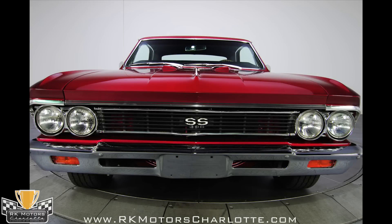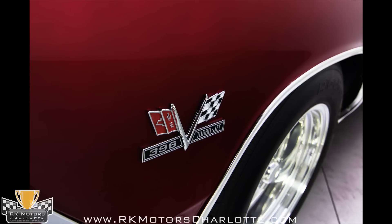Fully sorted, with everything functional, this is an incredible car that you'll be proud to own. Call us today!